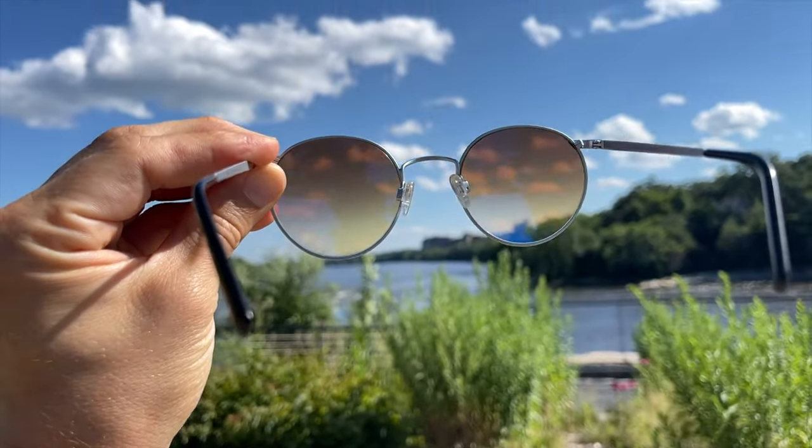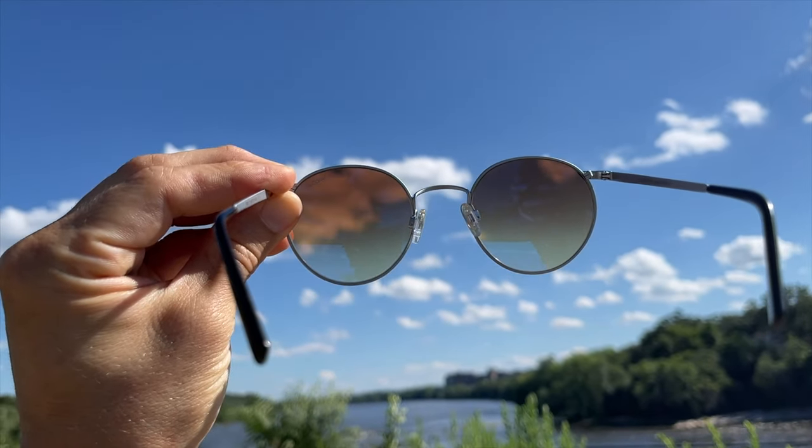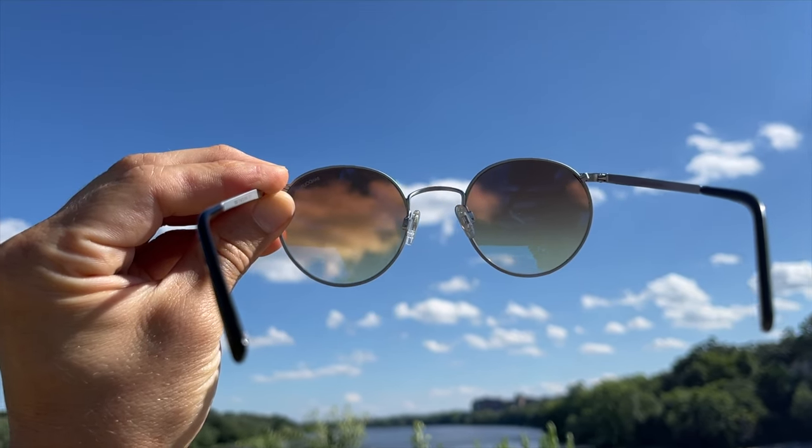I also have this other pair from Randolph Engineering — these have a cool cotton candy reflection off the front surface, kind of bluish pink. The lenses themselves are amber gradient, meaning the top of the lens is a darker amber color and toward the bottom they're more clear, which is really helpful if you're coming in and out of doors, because you can look through the bottom of the lens and see more clearly. I also love that I got them in a round frame — with the cool colors, it just makes me feel like a rock star. Randolph Engineering is probably one of my favorite brands of all time.